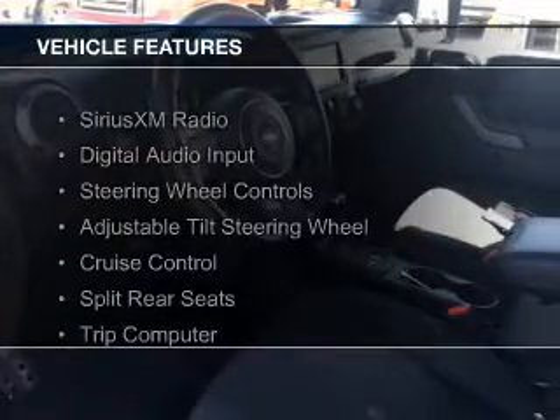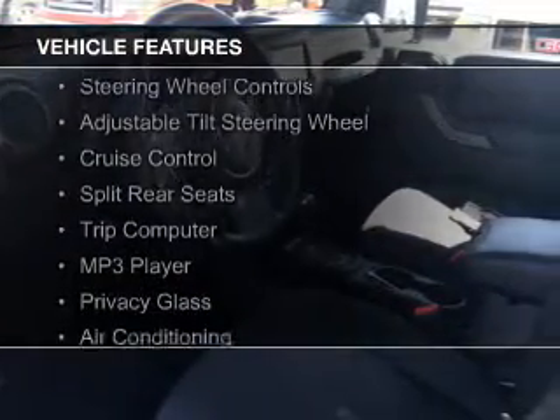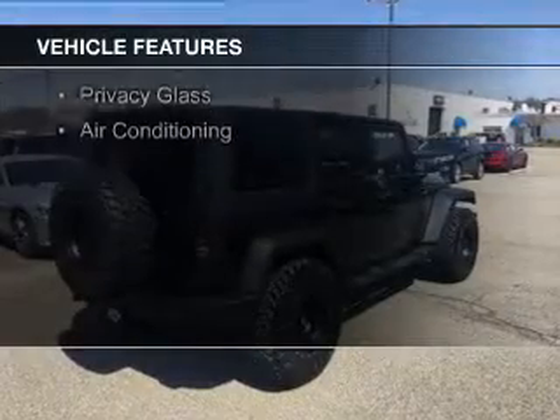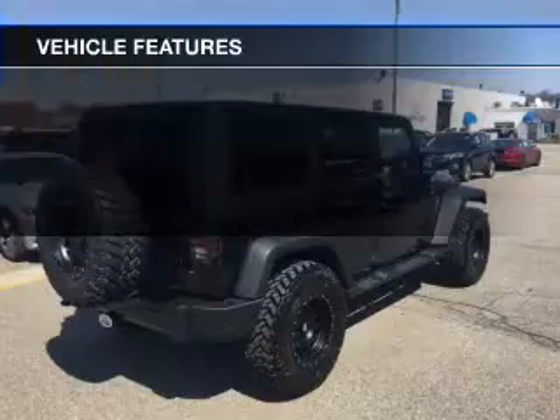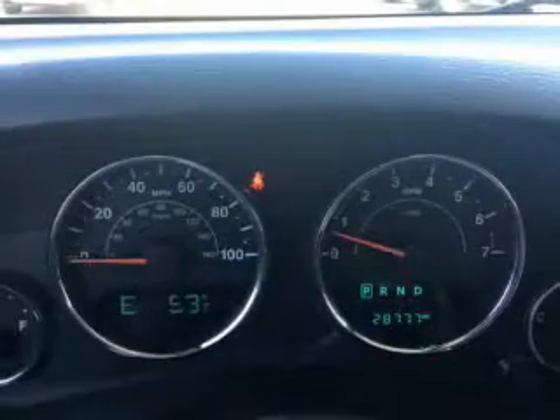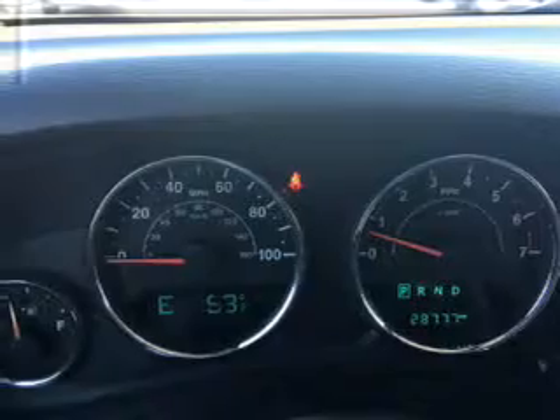The features include Sirius XM satellite radio, digital audio input, steering wheel controls, an adjustable tilt steering wheel, cruise control, split rear seats, a trip computer, an MP3 player, privacy glass, and air conditioning.